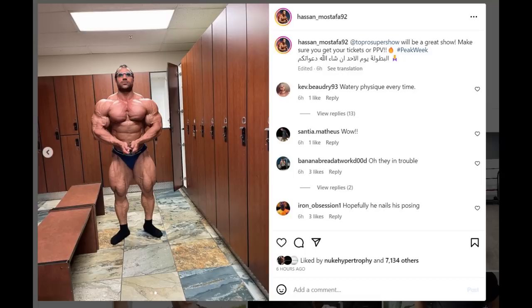Hey guys, Ivan here, and in this video we have a couple of very interesting topics. We gotta start though with the most relevant topic, Toronto Pro.